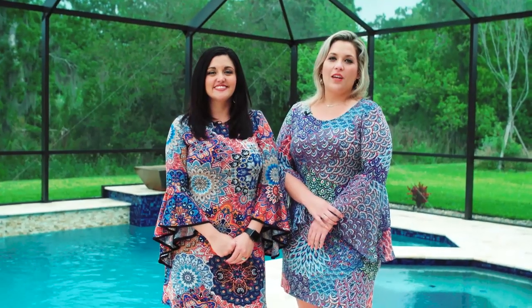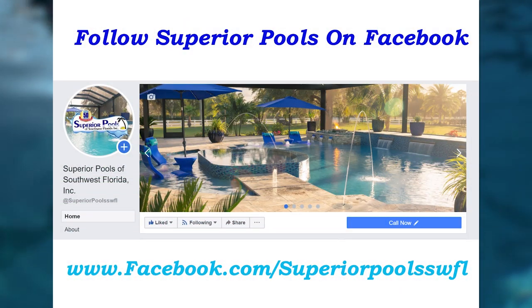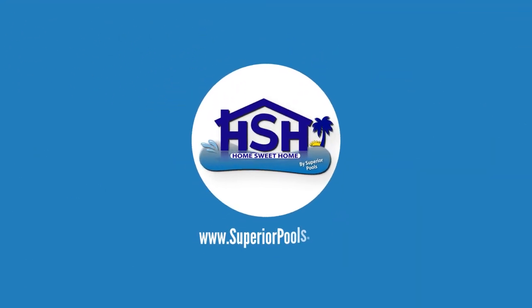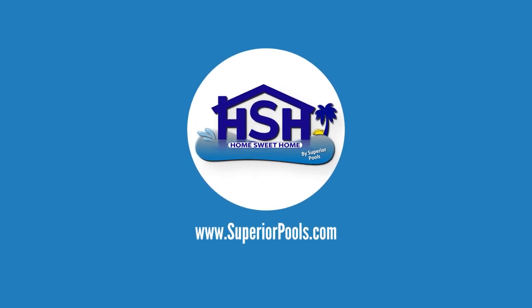We want to thank the Gonzalez family for allowing us to show off this beautiful pool. Don't forget to check us out on Facebook and Instagram for more Superior Pools. If you're interested in having a pool built by Superior Pools, please visit www.superiorpools.com.